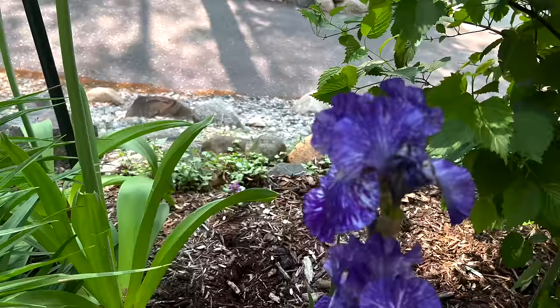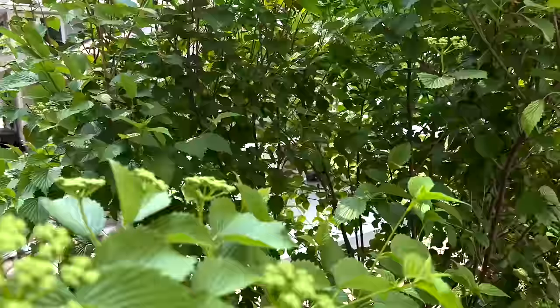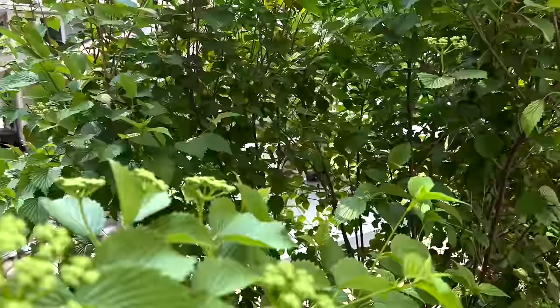We also have these iris — again, a lot of the iris along here were clearance at Lowe's, but I love how streaky this one is, it's really, really pretty. I have an arrowhead viburnum that hasn't started blooming yet; it will be quite a show when it does.